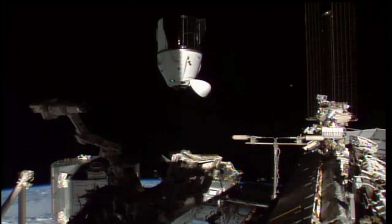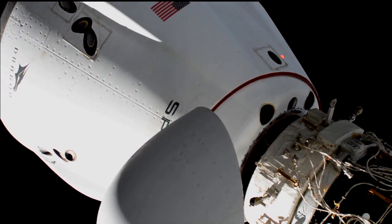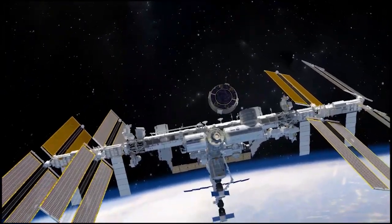The spacecraft undocked from the forward port of the station's Harmony module. About 50 minutes later, the spacecraft docked to the station again, this time at the station's space-facing port. The relocation freed up Harmony's forward port for the docking of Boeing's CST-100 Starliner spacecraft, scheduled for Saturday, July 31st.